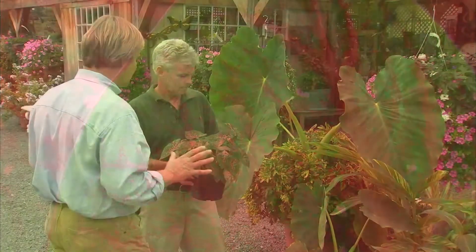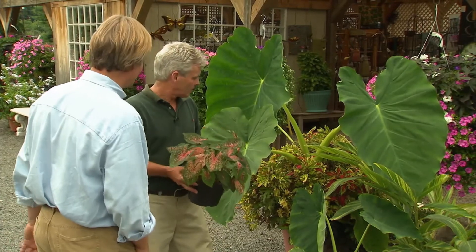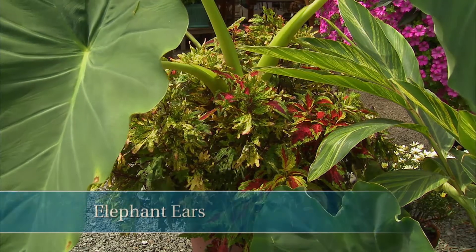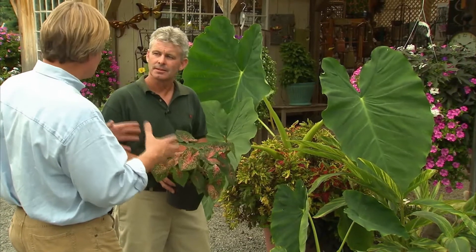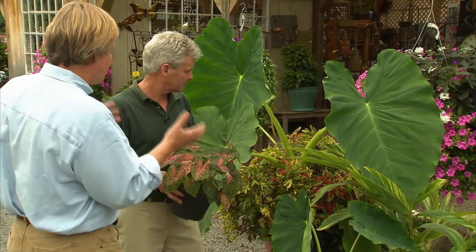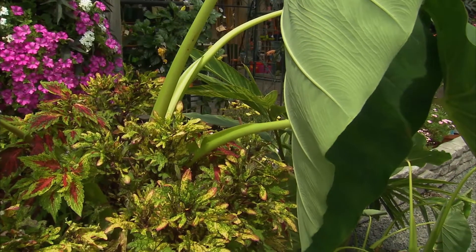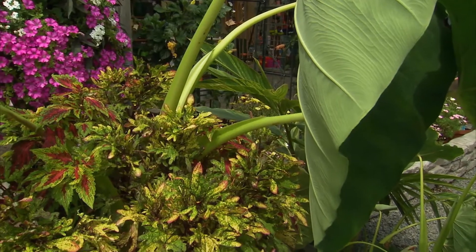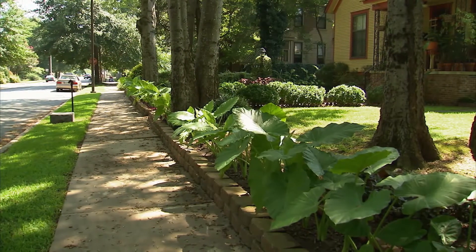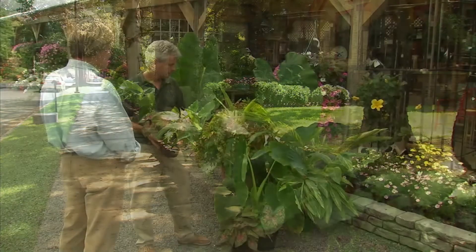I think tropicals are often overlooked. I can't believe the size of this elephant ear behind you. It is a very bold plant and really makes a terrific statement in a container. It's amazing that you can take one of those huge elephant ear bulbs, plant it in a container in the spring, and in several weeks you've got that sort of dramatic display. Here's another example — the coleus is echoing the same greens as the elephant ears. I've got a neighbor who has planted tons of these around the house and it is really dramatic.